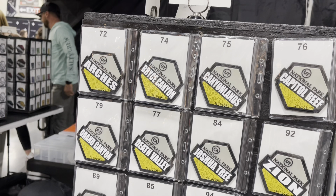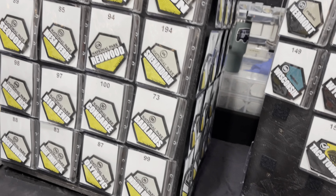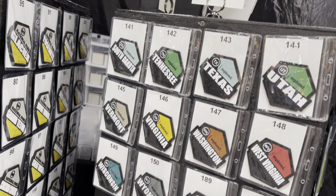We stopped by our friends at TreadCred. Sean started TreadCred, which makes patches and stickers of off-roading trails across the country. They cover all the national parks, all the national forests, and all the states — and they just keep adding more and more. The patches are PVC rubber with a Velcro back, great for headliners. The stickers are UV-coated and outdoor-rated to hold up against fading and scratching.